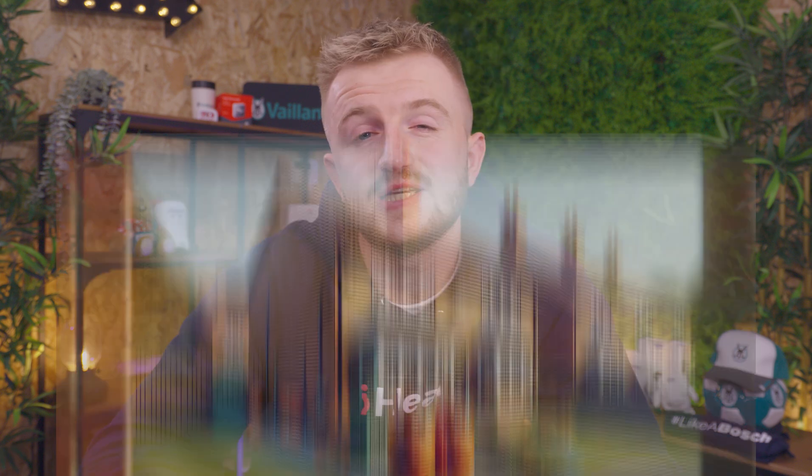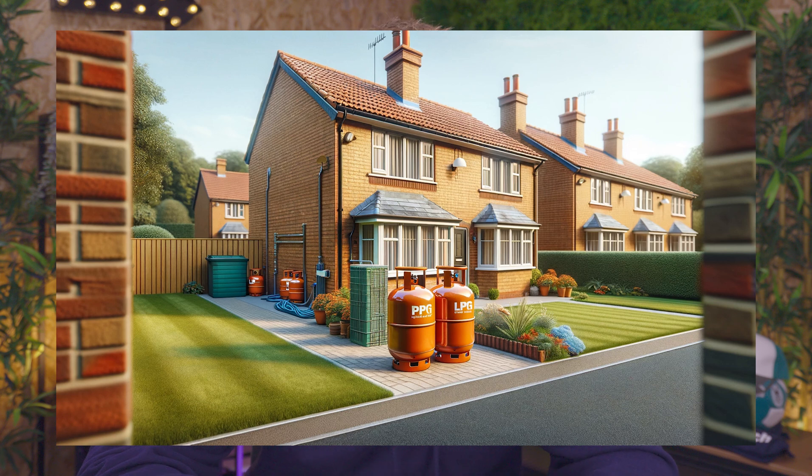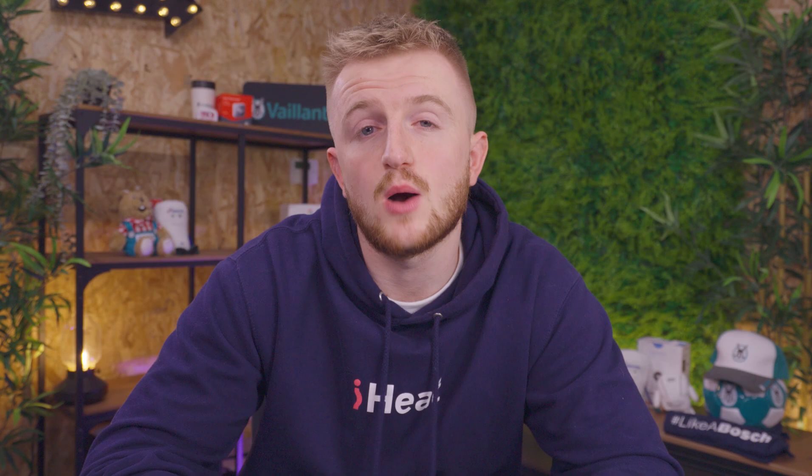On the flip side, LPG is delivered in large tanks which are on the side of your property with pressure gauges above. This makes it rather easy to work out what kind of gas you have — you'll either have massive tanks on the side of your house which you can't really miss, or you'll have a gas meter underneath your stairs which is normally covered in dust.